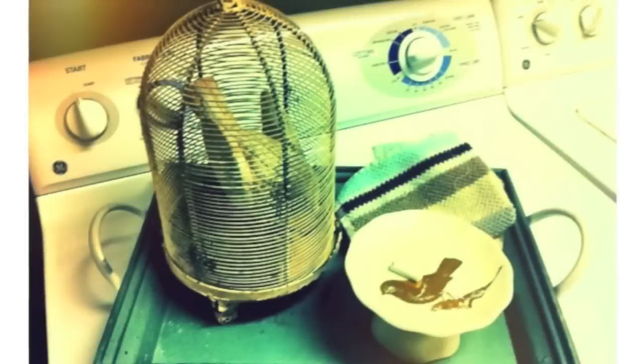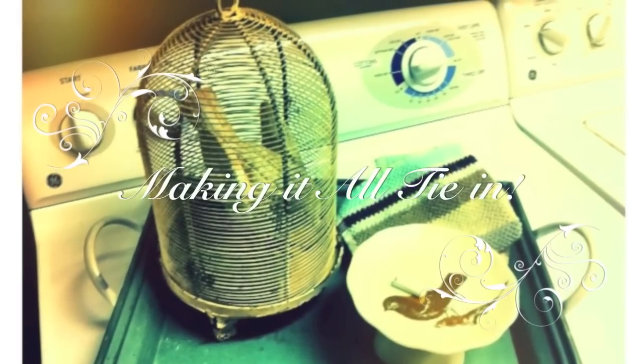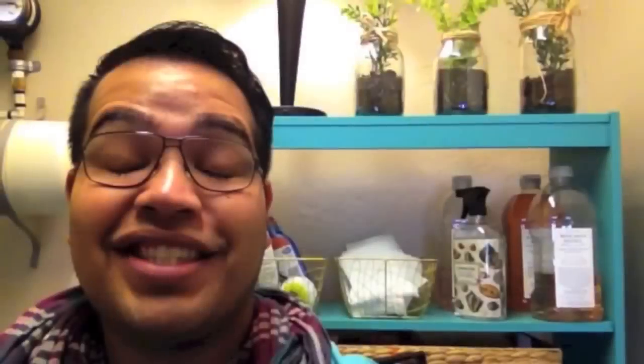Hopefully you guys enjoyed. So that is my new and improved laundry room. I'm super excited for it — I think it looks really cute. Nothing major, just some small fixes, and it makes a huge difference. Hopefully you guys enjoyed.